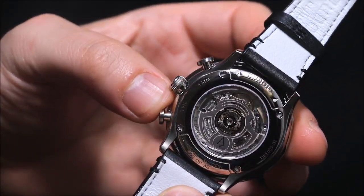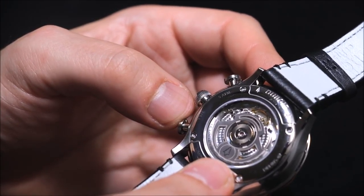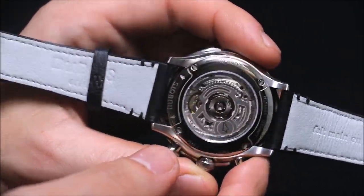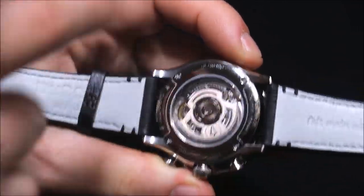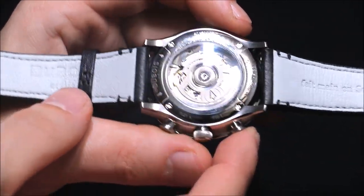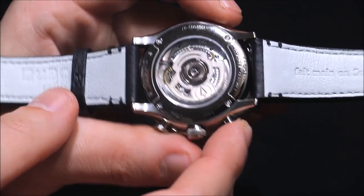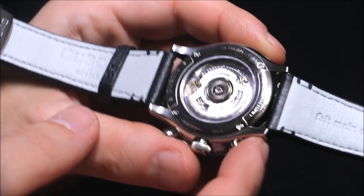The movement is decently decorated, with a custom rotor featuring a little tree logo. It's interesting contrast — the rotor is kind of skeletonized, and then there are these little pearlage polishings on the top bridge of the movement, which is actually a nice look — definitely more on the handsome side.